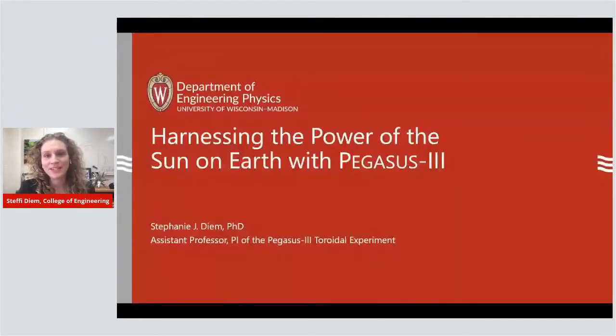Hi, thank you so much for joining me today. My name is Stephanie Dean and I'm an assistant professor in the engineering physics department in the College of Engineering at the University of Wisconsin. I'm really excited to be here today to tell you about the research we're doing in my lab. We're working on harnessing the power of the sun for clean energy with our research group, Pegasus III.